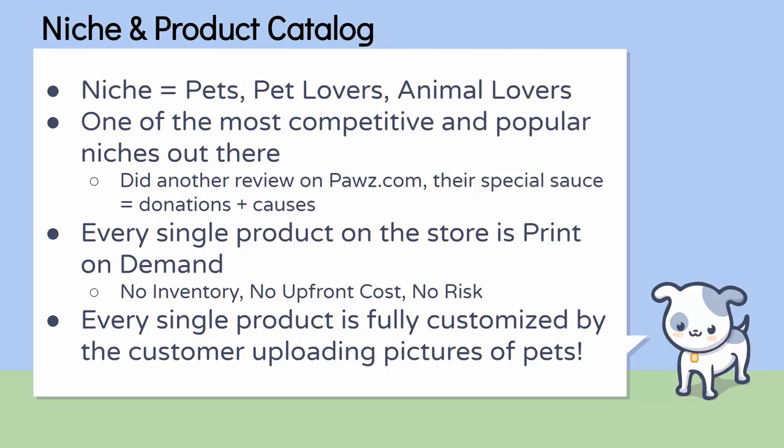This is a super competitive niche. I also reviewed a site called Paws.com — P-A-W-Z — and they're in the pet niche. They differentiated themselves by having donations and causes fully integrated in their brand, donating 10% of net profits to helping homeless pets. In this case, Pop Your Pup differentiated themselves in a super competitive niche by having super unique, personalized, one-of-a-kind products. That's their special sauce. There are plenty of different ways to enter the animal/pet lover niche — you can have super high-end designs, incredibly customized personalized designs, or an integration based on donations and causes. The niche is not saturated, you just need a unique selling proposition.